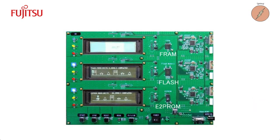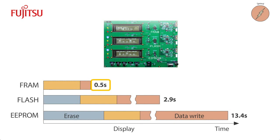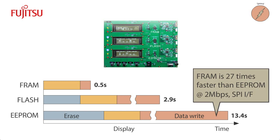Here is a real-world demonstration of FRAM's superior performance. In this demo, FRAM, FLASH, and EEPROM have been placed on a single board. The test uses the same data size and transfer rate for each memory type. As you can see, FRAM is significantly faster than either of the other two non-volatile memories. FRAM completes the test in half a second, compared to 2.9 seconds for FLASH and a full 13.4 seconds for EEPROM to complete the same task. FRAM could run even faster, if not limited by the SPI transfer rate.